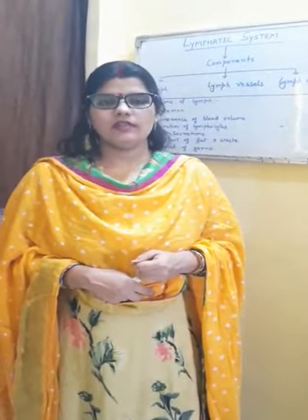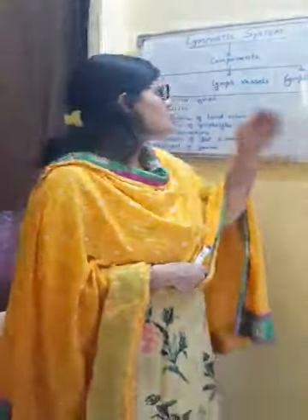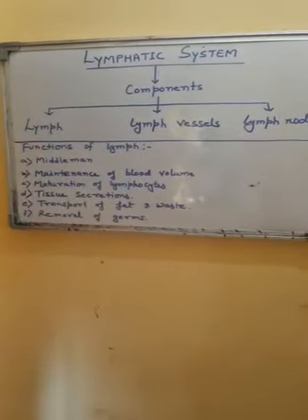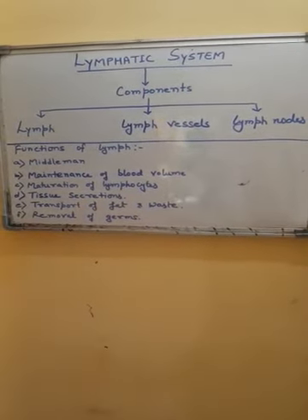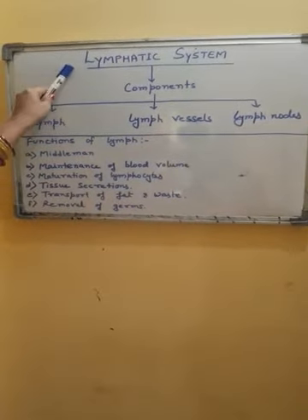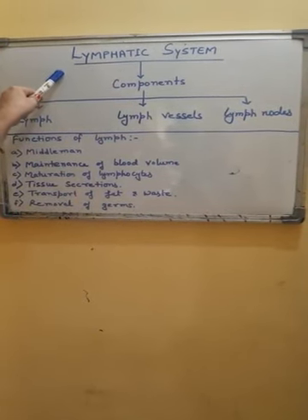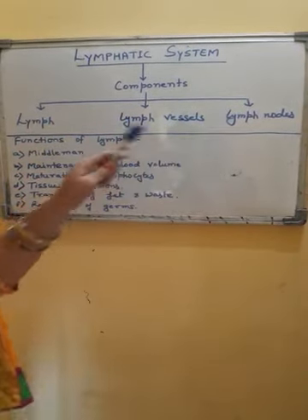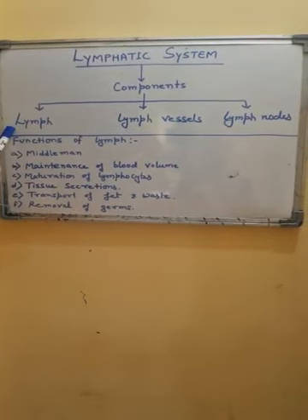In today's video session, we will study about the second part of the human circulatory system, that is the lymphatic system. The lymphatic system is a system of capillaries, vessels, and lymph nodes inside which a fluid connective tissue called lymph is flowing.